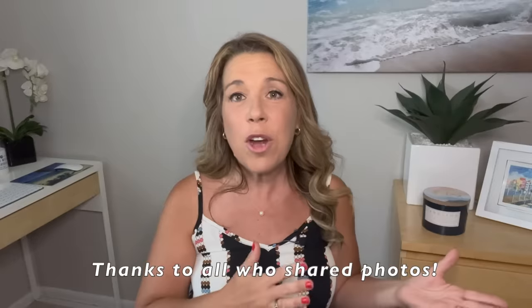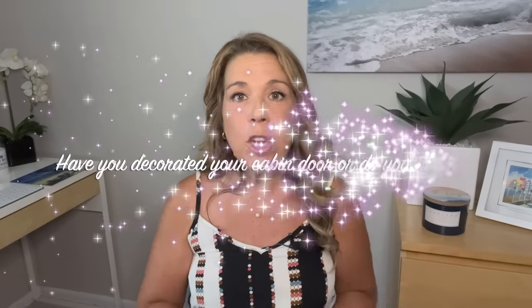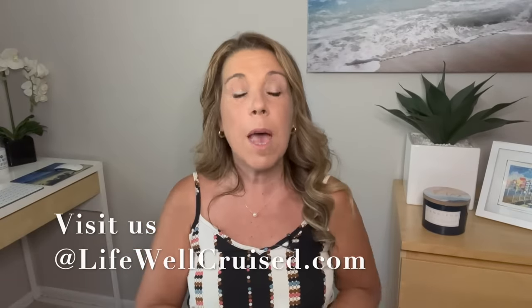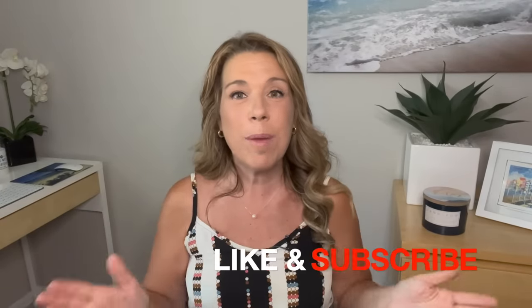I hope you enjoyed the photos and information in this video. Please let me know in the comments if you will be decorating your cruise cabin door, or if you have decorated before and have tips to share. I'll leave some Amazon decoration ideas and the blog post in the description. Thank you for watching — please give it a thumbs up, subscribe, and happy cruising!